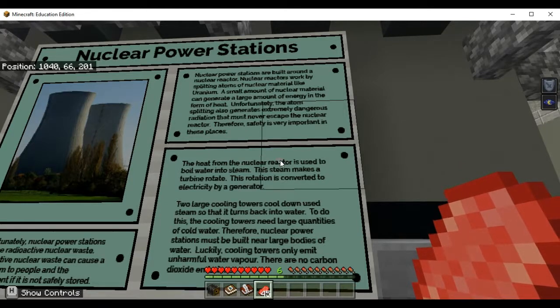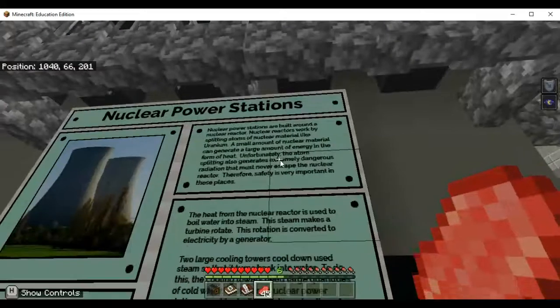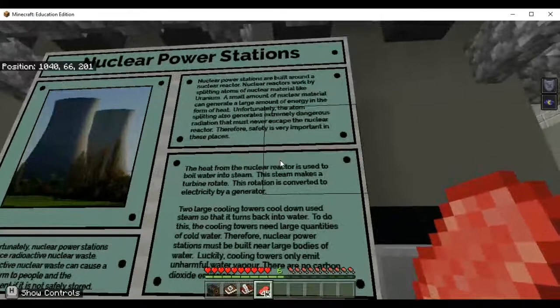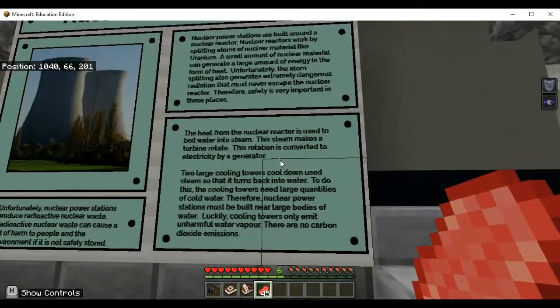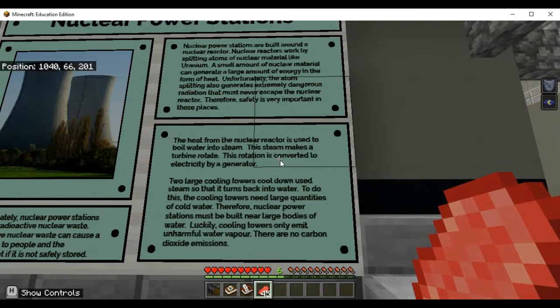This rotation is converted to electricity by a generator. So we see how nuclear creates heat energy, which is turned into movement energy — kinetic energy — to turn the generator, which is then turned into electrical energy. Two large cooling towers cool down used steam so that it turns back into water. To do this, the cooling towers need large quantities of cold water. Therefore, nuclear power stations must be built near large bodies of water. Luckily, cooling towers only emit unharmful water vapor.